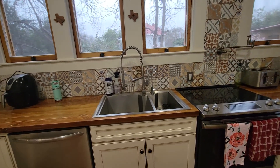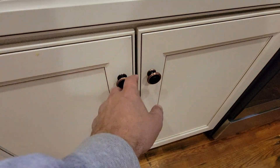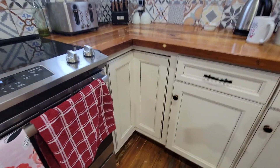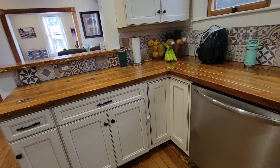We've got a reverse osmosis here in the kitchen. Lazy Susan — one and two — with a little magnet to open it.